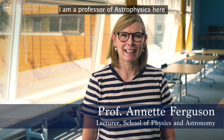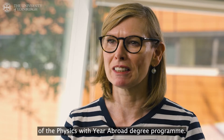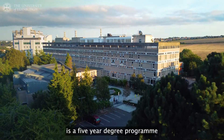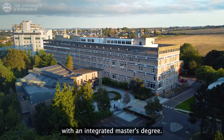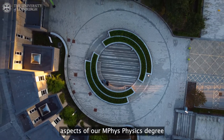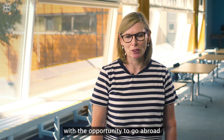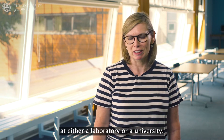My name is Annette Ferguson. I am a professor of astrophysics here in the School of Physics and Astronomy at the University of Edinburgh, and I am the coordinator of the Physics with Year Abroad degree programme. Physics with Year Abroad is a five-year degree programme from which students graduate with an integrated master's degree. It combines many of the usual aspects of our MPhys physics degree with the opportunity to go abroad for a research experience at either a laboratory or a university.